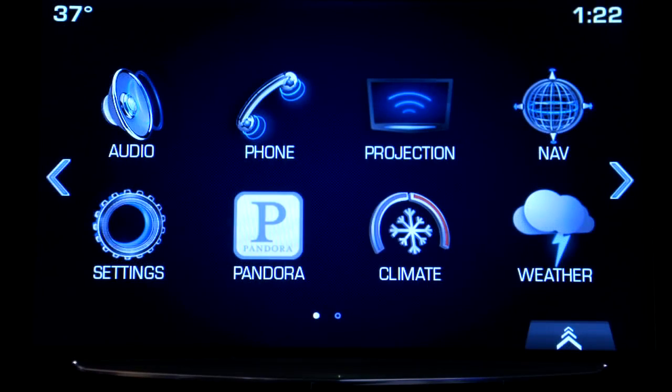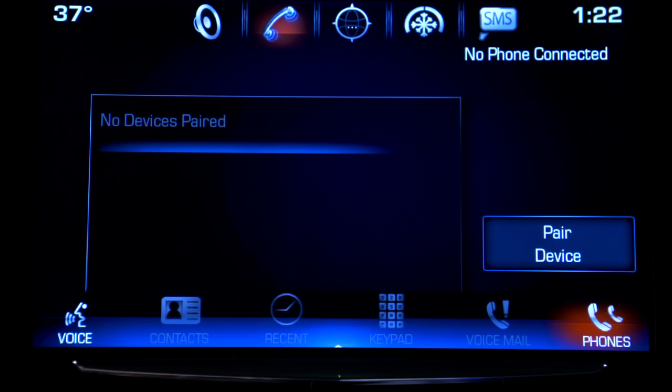Now you're ready to pair a phone using the Q's touch screen or by voice commands. From the home screen, tap the phone icon, then tap phones and pair device.